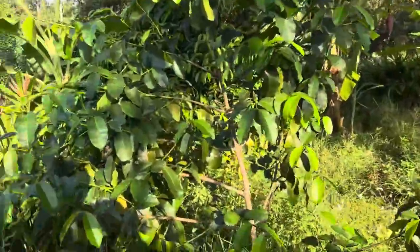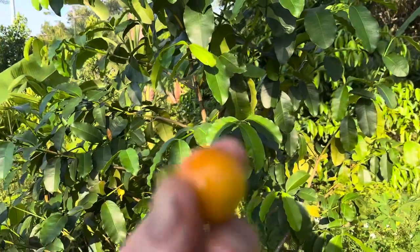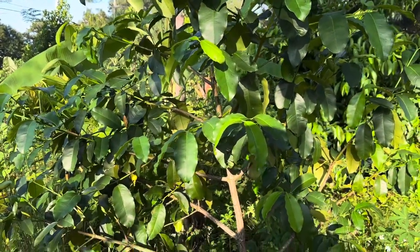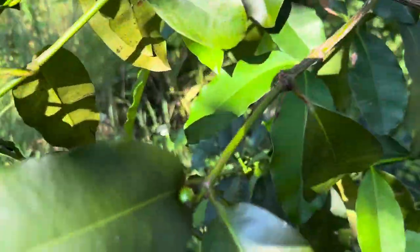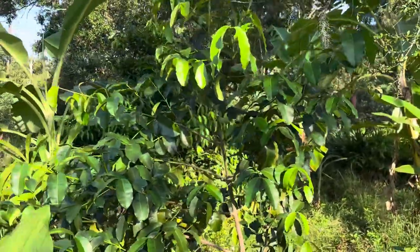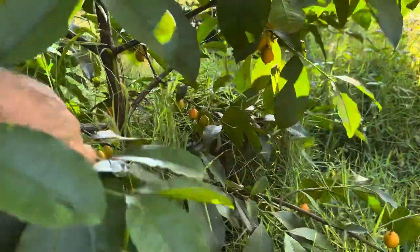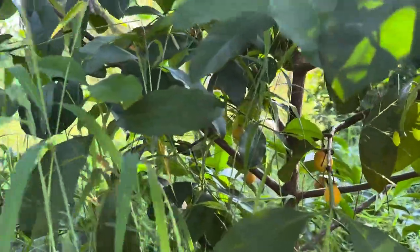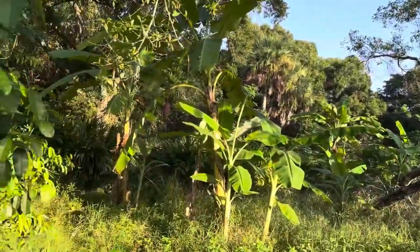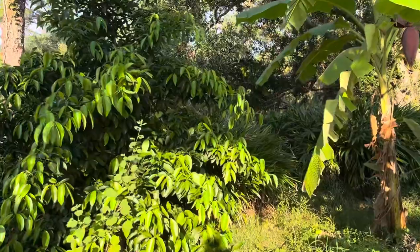This is a Garcinia braziliensis and it fruits non-stop. I really like this fruit. As you can see, it's got little fruits on it — usually it has a ton, but it just got done with a huge crop and now it's just putting out a little bit. This is Garcinia gardeneriana — it fruits here. These garcinias are full of bioactive compounds that are beneficial for your health.